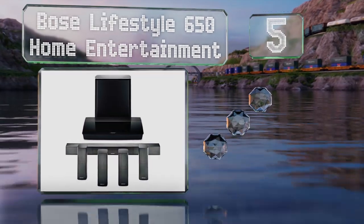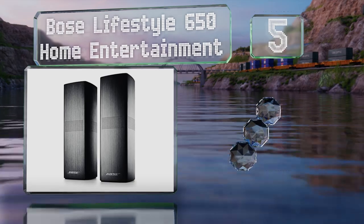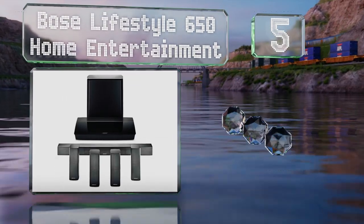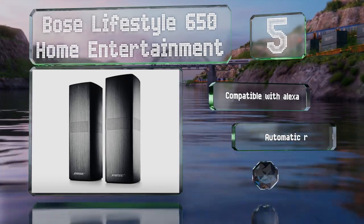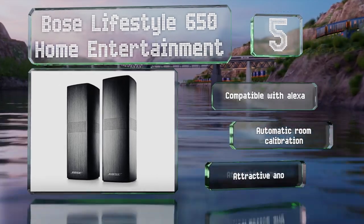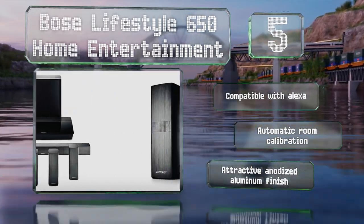At number five, the Bose Lifestyle 650 home entertainment system offers a wire-free connection only to its rear channels, with the soundbar front speakers and subwoofer all connected with cables. It does provide excellent sound quality, is compatible with Alexa, and boasts automatic room calibration along with an attractive anodized aluminum finish.